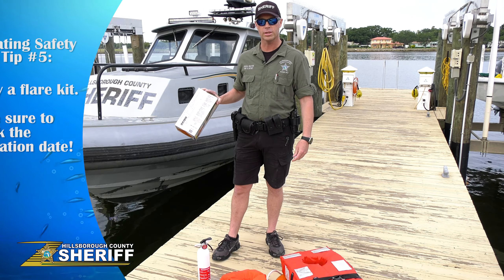Taking safety precautions before you set sail will leave you prepared for anything. So stick to these tips for a fun and trouble-free day out on the water.